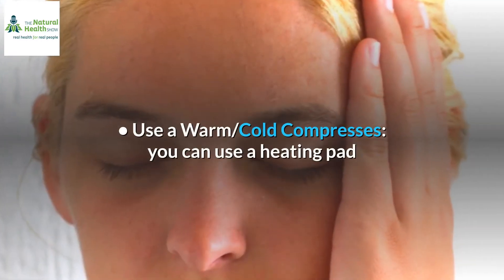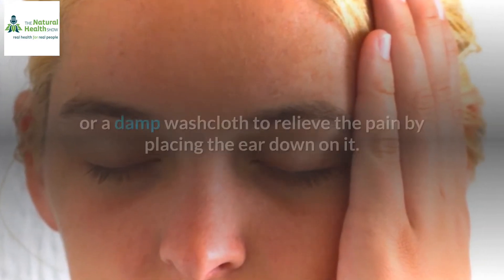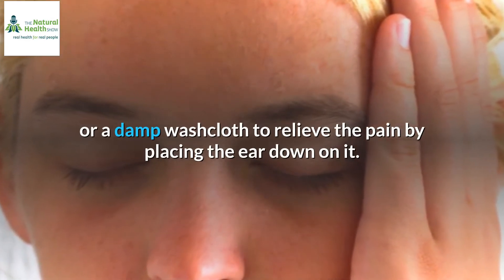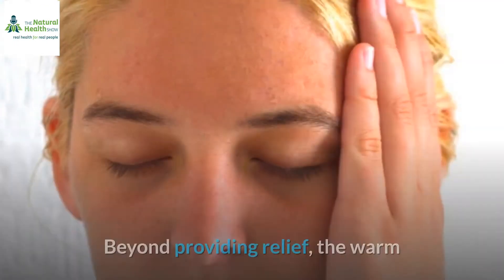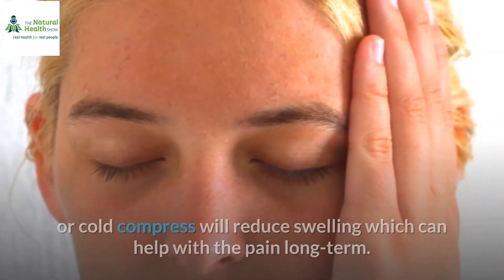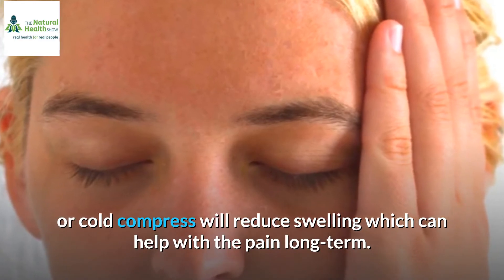Use a warm or cold compress. You can use a heating pad or a damp washcloth to relieve the pain by placing the ear down on it. This is safe for both children and adults. Beyond providing relief, the warm or cold compress will reduce swelling, which can help with the pain long term.